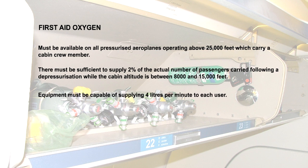The first aid oxygen equipment must be capable of generating a flow rate of 4 litres per minute to each user. However, the equipment may have a means of reducing the flow rate to not less than 2 litres per minute.